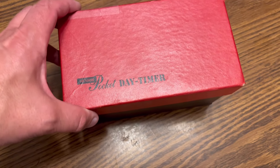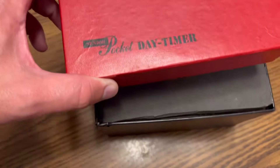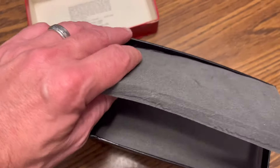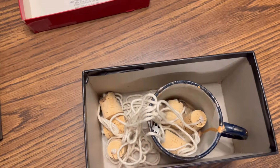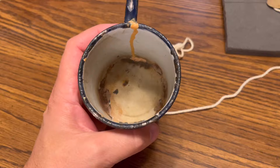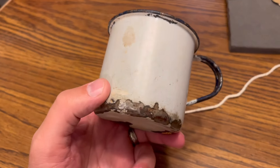What is the treasure that lies in the Daytimer Pocket Planner box? What is this ancient technology? It's Corky! This mug right here, this is the key to this game. This game is called Corky.